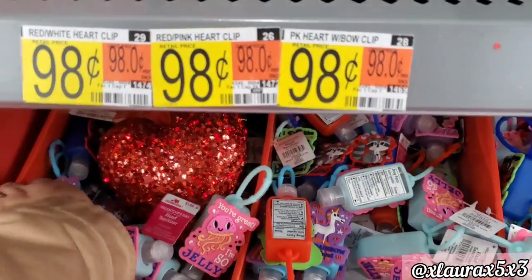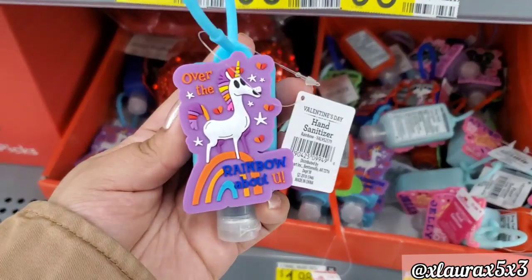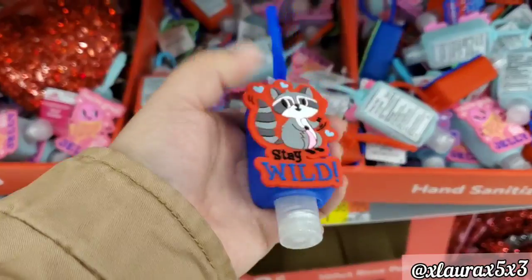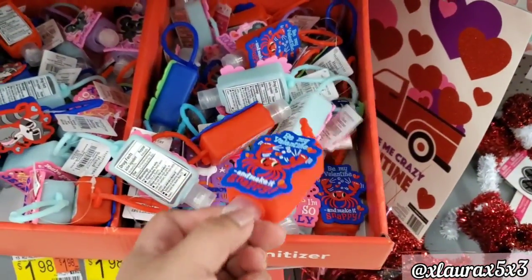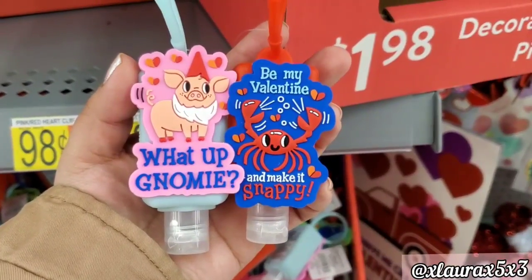If you are new and just stumbled upon my video, hello! My name is Laura. I do a lot of shop-with-me videos, hauls, and seasonal decor videos. If you'd like to know what's in Walmart every week as well as other stores, definitely subscribe.